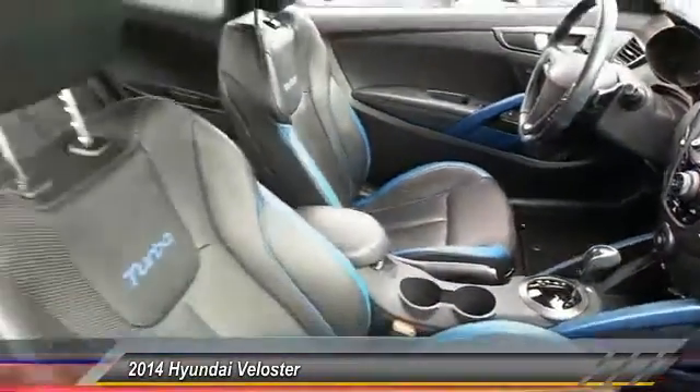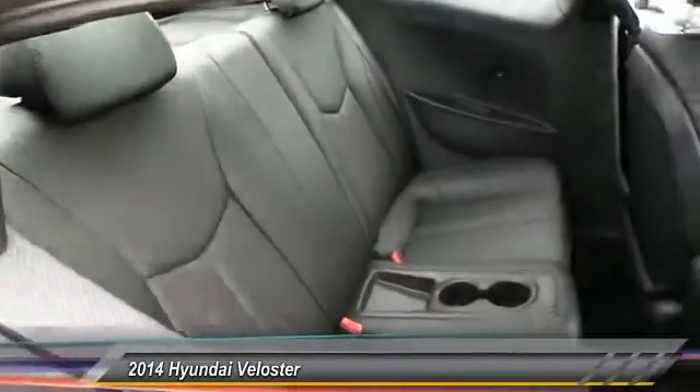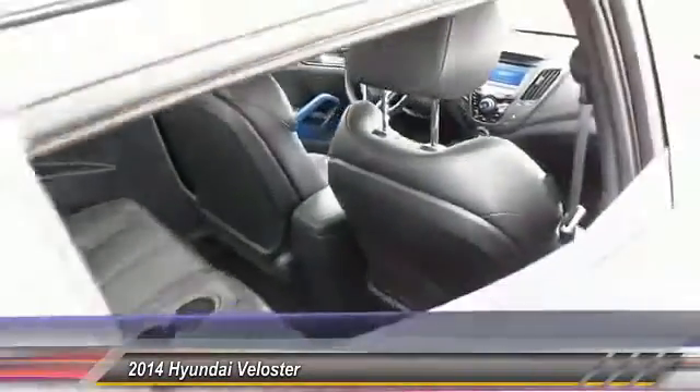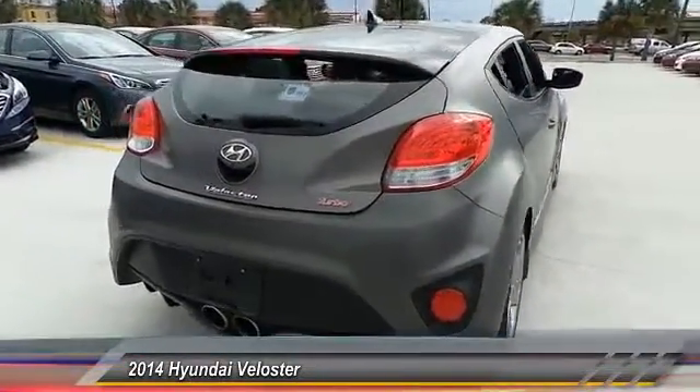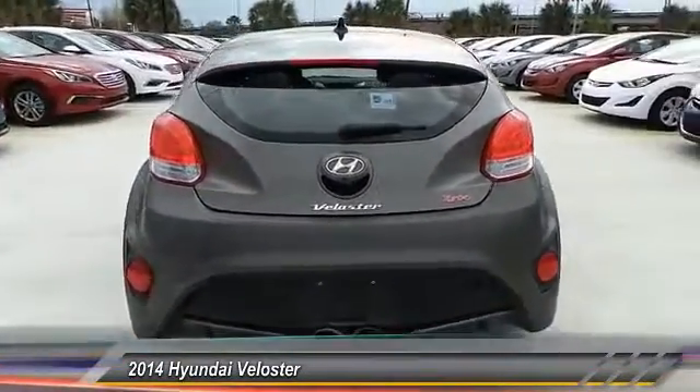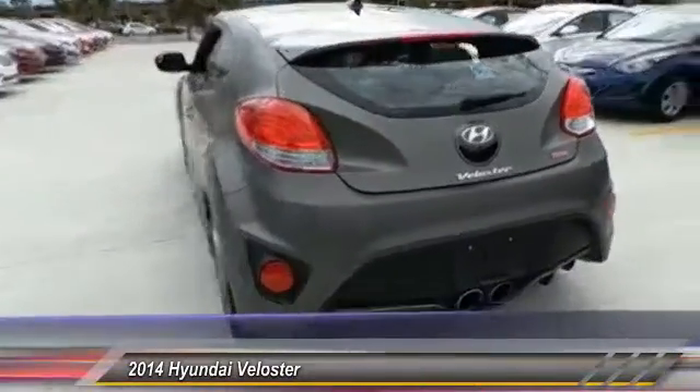Here are some of this vehicle's great options: stability control, steering wheel audio controls, keyless entry, traction control, anti-lock braking system, backup camera, leather-wrapped steering wheel, Bluetooth, driver airbag, and adjustable steering wheel.